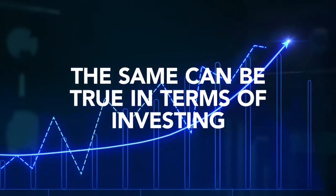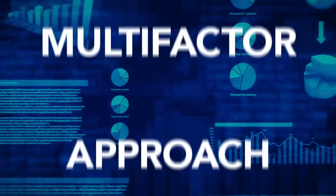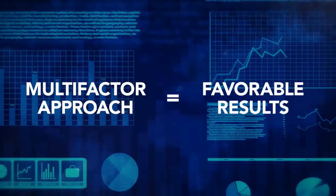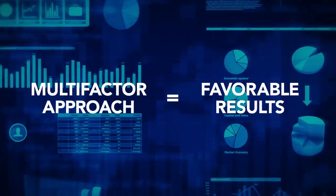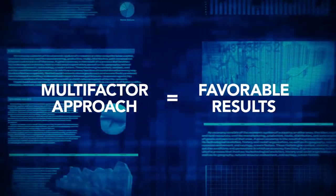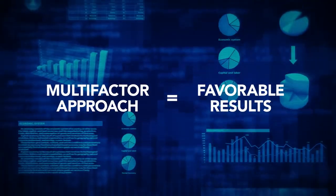The same can be true in terms of investing. If you build your portfolio with a multi-factor approach, rather than focusing on a single factor, you might have more favorable results. We think it may be a better idea to build your baseball team and your portfolio with some great all-around players.